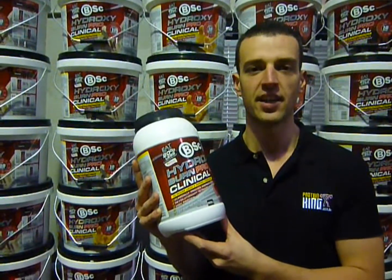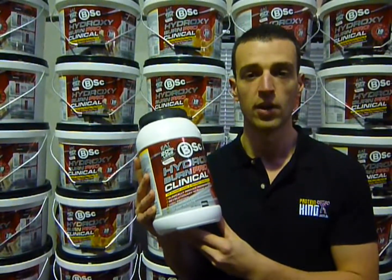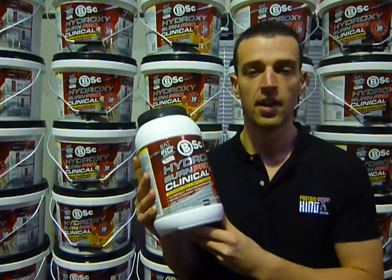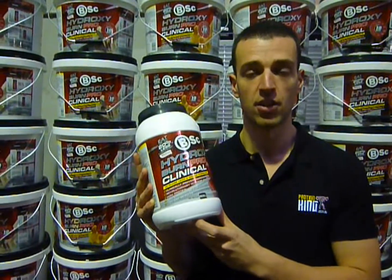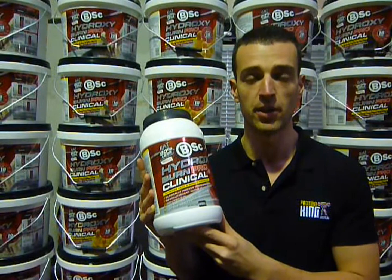Hey guys, James here from Protein King and I've got the brand new Body Science Hydroxyburn Pro Clinical Fat-Burning Protein Powder. This is the revised edition of the BSC Hydroxyburn Pro, which was a great formula fat burning protein powder.